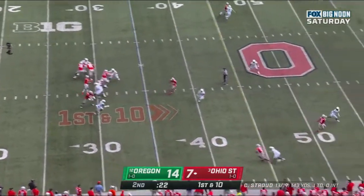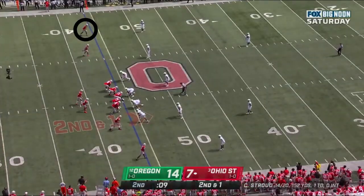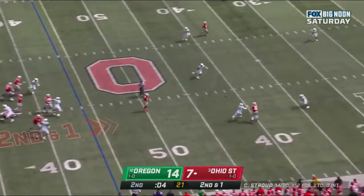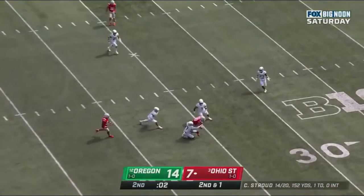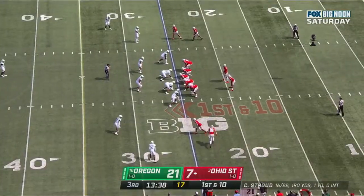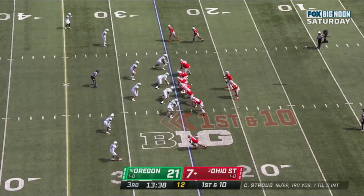Here's Stroud, near side. Wilson again. He has to maybe take a shot here at the 45. Here's Stroud, inside. Jeremy Rucker, down at the 35. Then they can get to their play-action game and allow C.J. Stroud to get the ball down the field to these talented receivers.